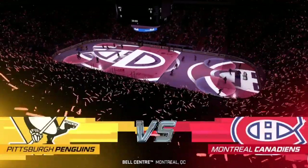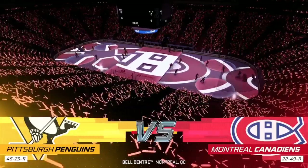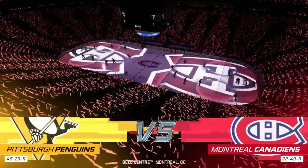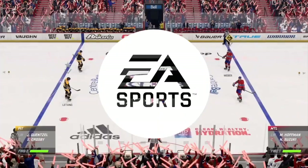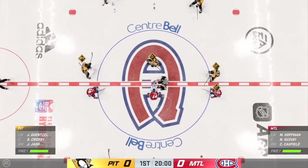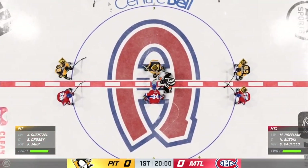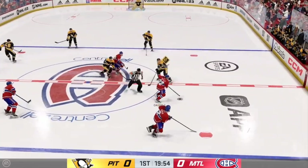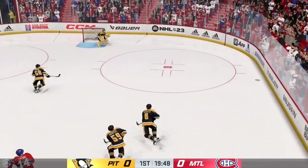Welcome to Montreal, Quebec. There's not a better place to watch hockey, and we are ready to roll tonight here for EA Sports. Both teams seem ready, and they are about to drop the puck on this opening faceoff. The Canadiens take possession here on the opening draw, and we are underway.